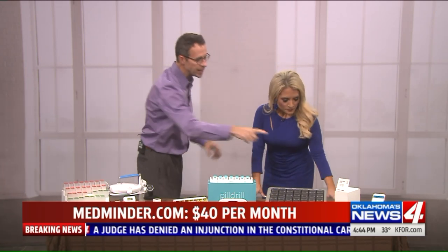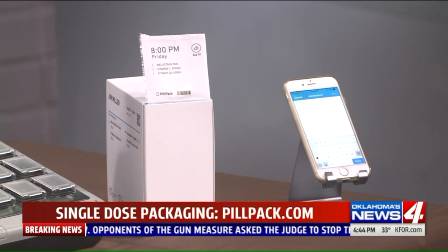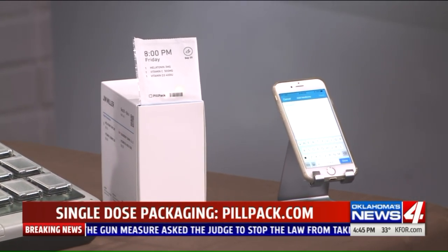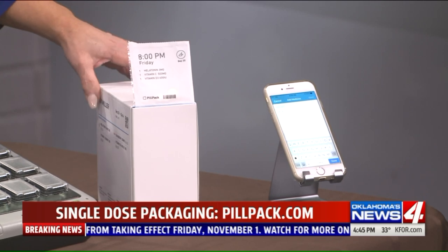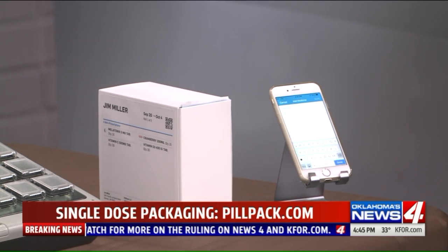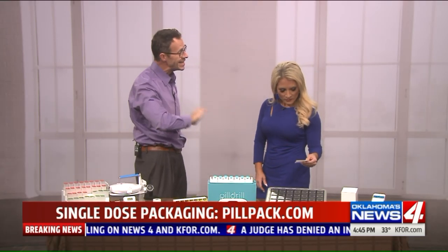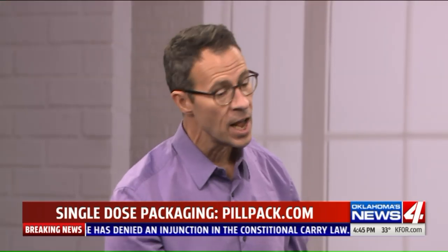Single-dose packaging can also help. It takes all your medications — your prescriptions, over-the-counters, vitamins and supplements — and puts them in single-dose packages labeled with the date and time you're supposed to take them, doing away with all the pill bottles and organizing. When it's time, you just pull one off and take it. It doesn't cost any extra money. PillPack, which is owned by Amazon, is an online pharmacy that provided this example and offers no extra cost for this packaging.